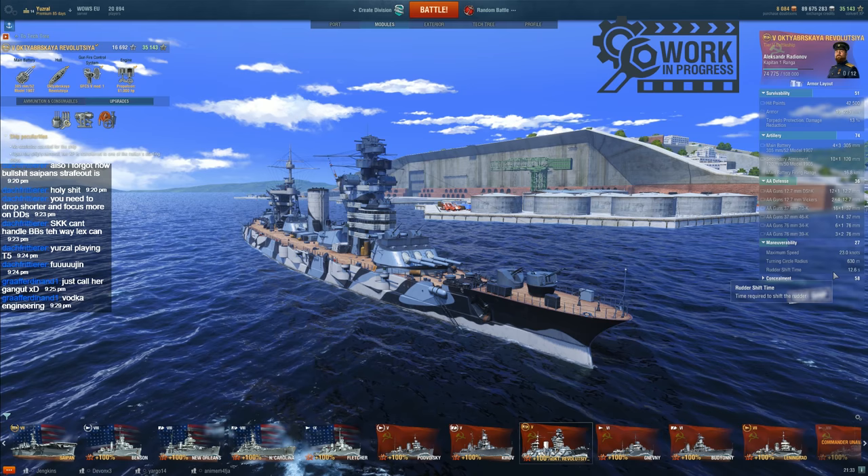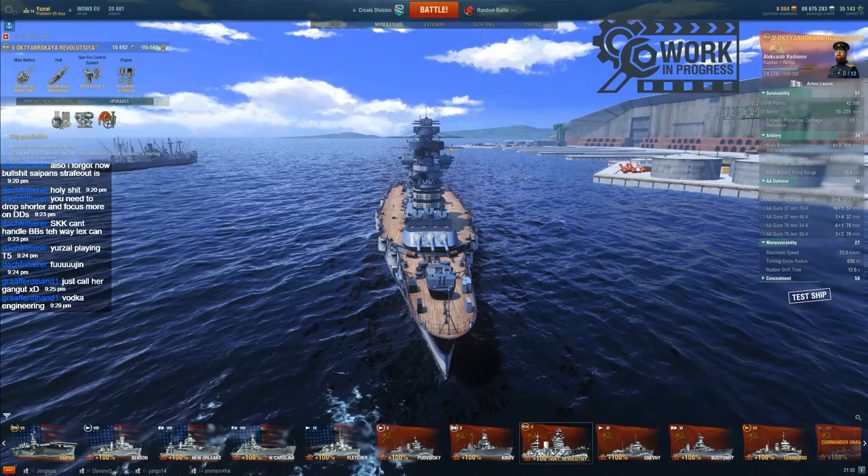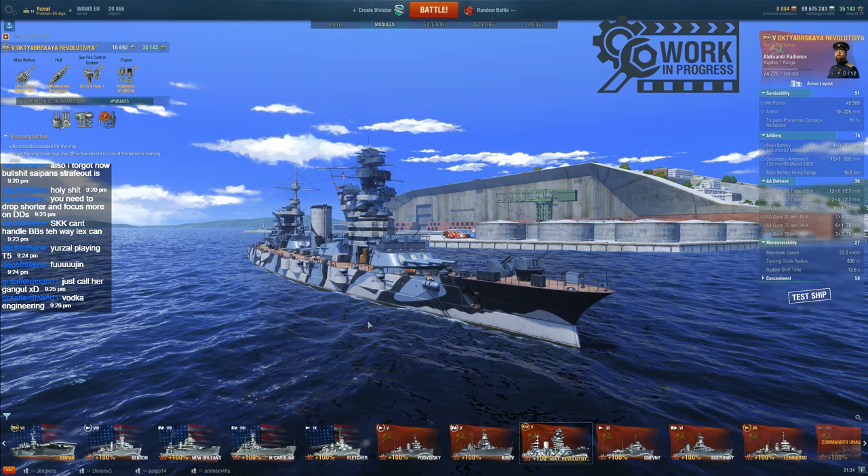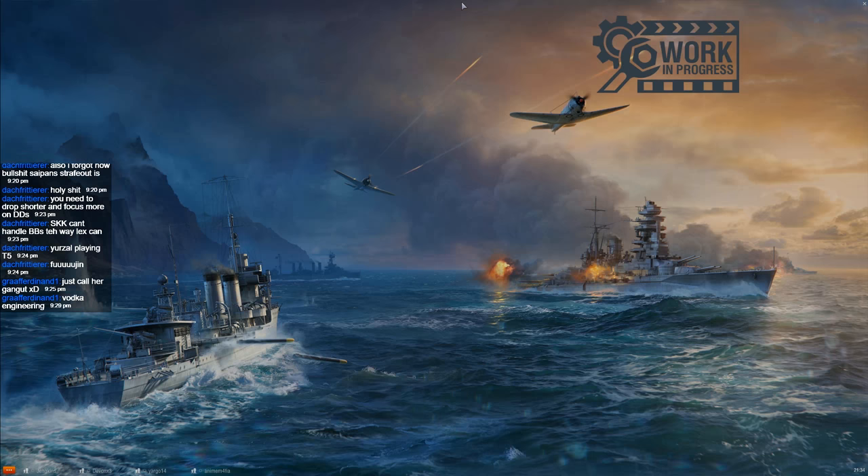I was tempted to see if I could do anything to boost the rudder shift, but I don't think I can at tier 5. Very similar to the other World War I and interwar dreadnought rebuilds. I've waffled enough, so let's just get her into a battle.